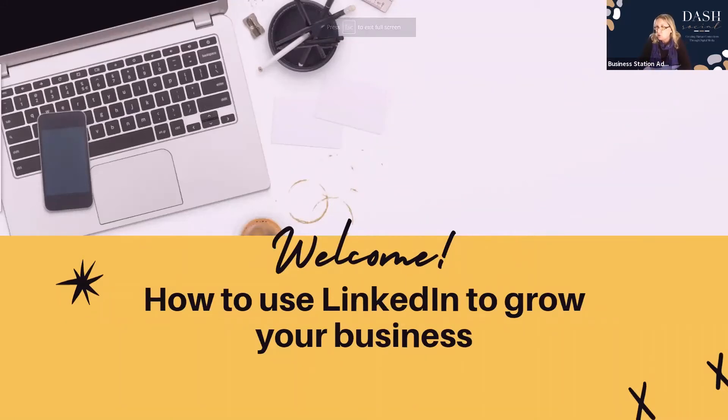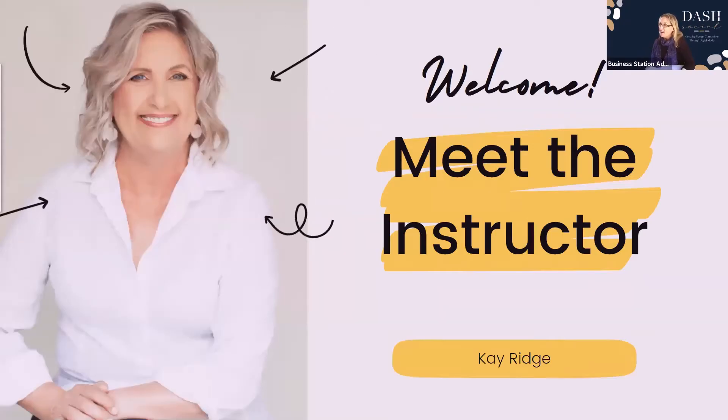Today we're going to discuss how you use LinkedIn to grow your business. My name is Kay Rich. I'm a faculty member of Hot and Healthy in Business, the Lions Australia Quadrant 3 PR and Marketing Chairperson looking after 72 associations, and I have a 25-year career in sales and marketing, logistics, government, insurance, and small business.